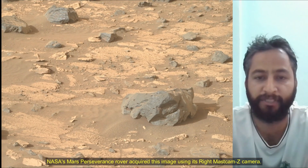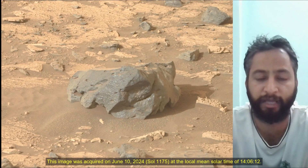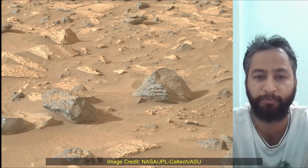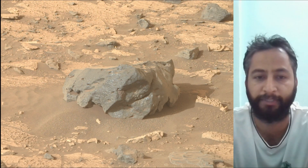A key objective for the Perseverance mission on Mars is astrobiology, including the search for signs of ancient microbial life. The rover will characterize the planet's geology and past climate, pave the way for human exploration of the red planet, and be the first mission to collect and cache Martian rock samples.